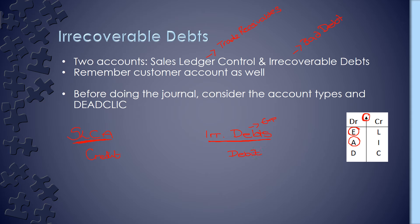So you're going to have your sales ledger control account and your irrecoverable debts account. You're going to debit your irrecoverable debts to increase the expense — the cost to the business — and we're going to credit our sales ledger control account to reduce the amount that we're owed by our customers.